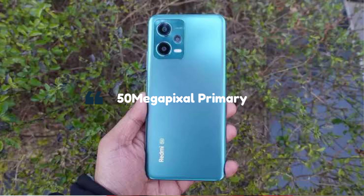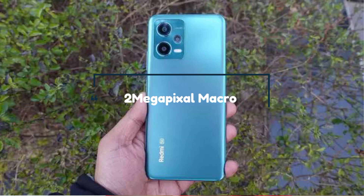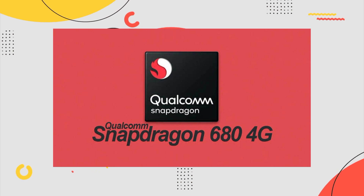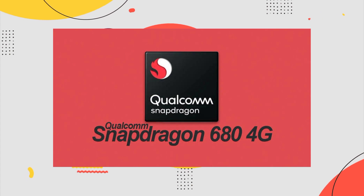On the camera side, the primary sensor is 50MP, the secondary is an ultrawide, and the third is a macro lens. On the front is a selfie camera. In terms of performance, this is a 4G smartphone powered by the Snapdragon 680 — a decent mid-range processor without 5G capability.